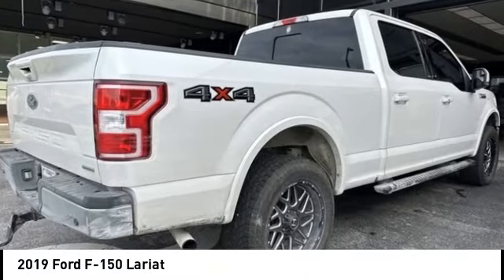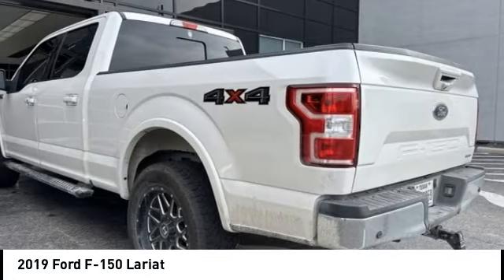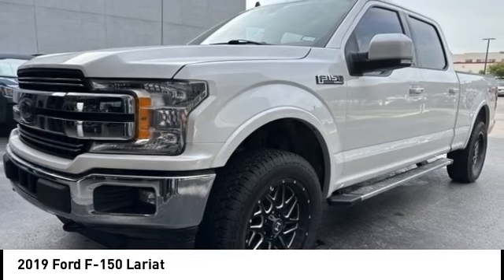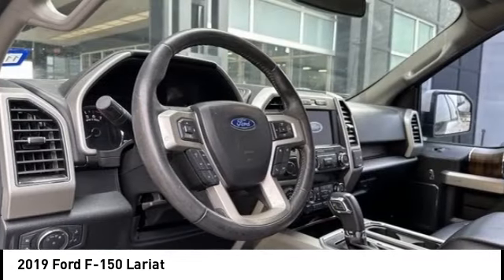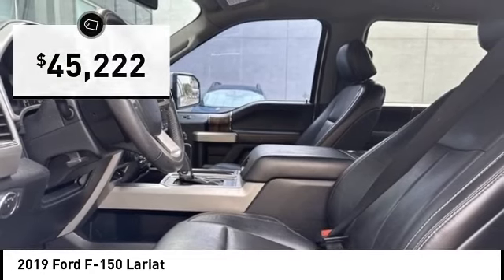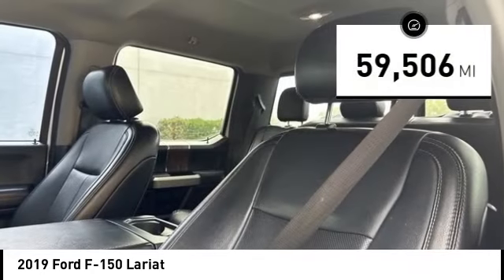Come test drive the 2019 F-150. A Ford F-150 knows how to handle any situation. It's built to follow orders, no whining, and is priced below $50,000. This vehicle has less than 60,000 miles.